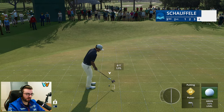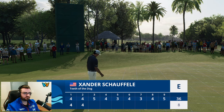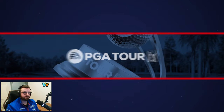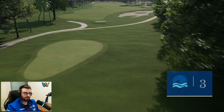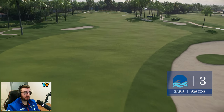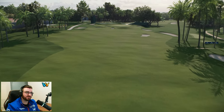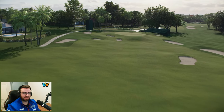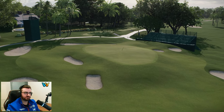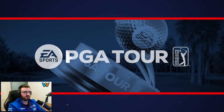That looks exactly like Xander Schauffele. Another par — two under through two at this beautiful ocean course. Hole three is a good scoring opportunity — a par five just over 500 yards, not terribly long. We're getting closer to the ocean holes; hole five is the first with an ocean view. A basic-looking hole — palm trees in the distance, some flowers, a nice open feel, a couple of bunkers — short par five.